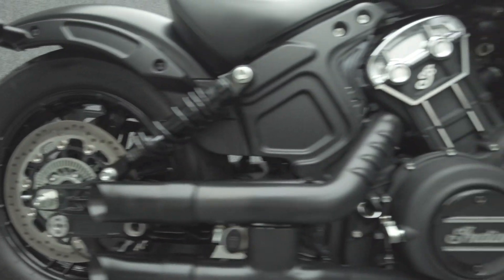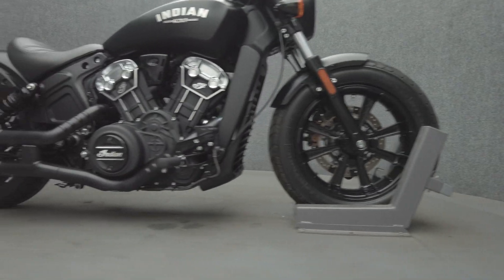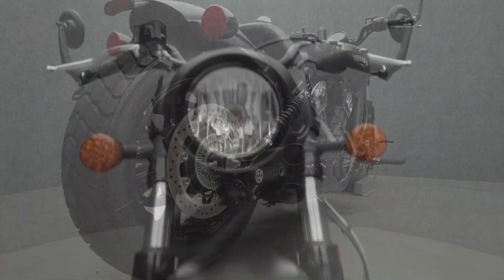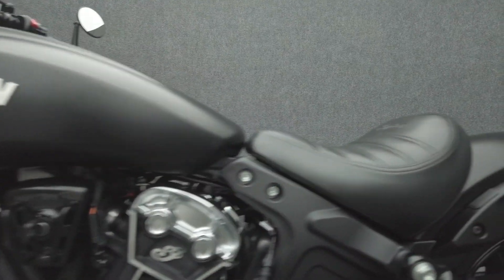Scout Bobber turns heads with its vintage style and straightforward attitude but features custom design influences. Powered by a 69 cubic inch V-twin motor, the Scout puts 100 horsepower and 72 foot-pounds of low-end torque through a six-speed transmission. It weighs in at 533 pounds and has a 25.6 inch seat height.